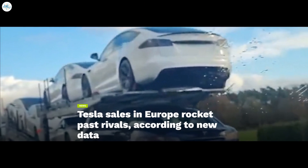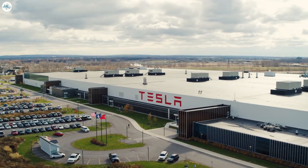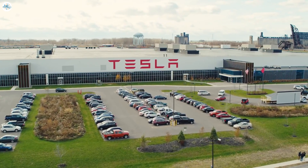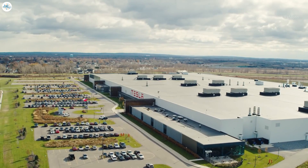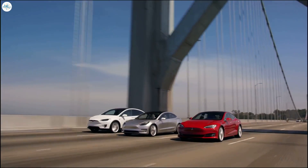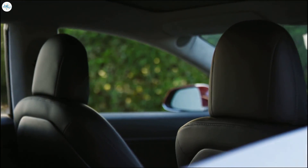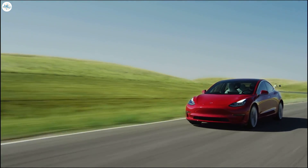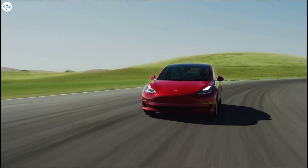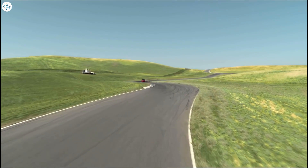Moving to the next update: Tesla sales in Europe rocket past rivals according to new data. Tesla sales in Europe during February made the American company the fastest growing automaker on the continent, according to new data from the European Union. Tesla has long been the dominant EV seller in the United States, but in Europe it has faced significantly more competition, and the difference in market share between the two regions is stark.